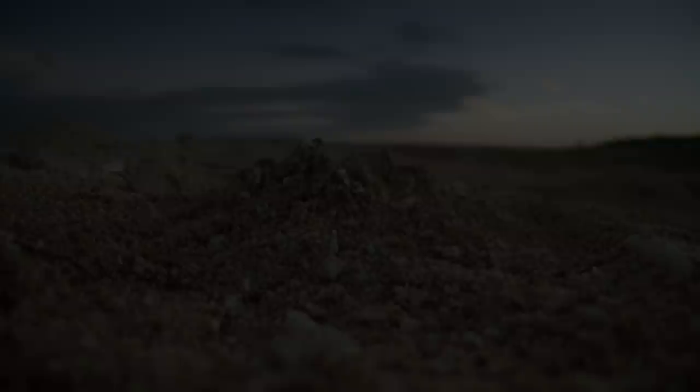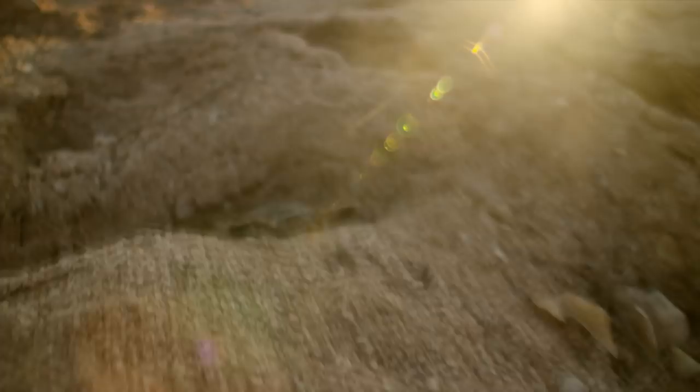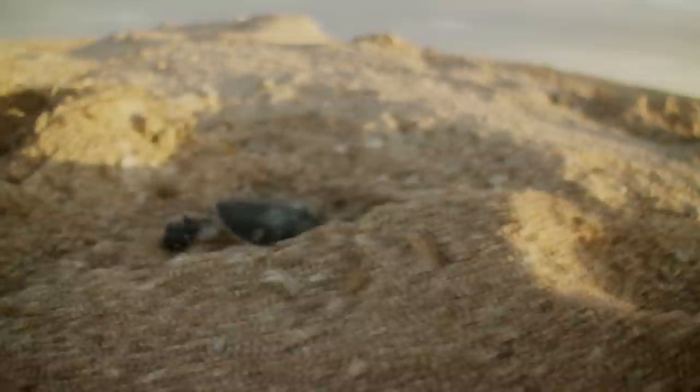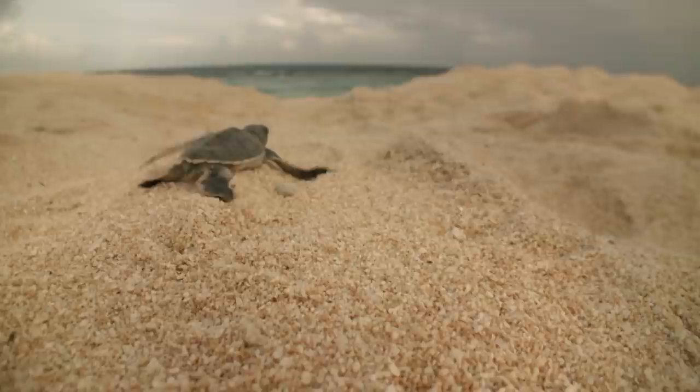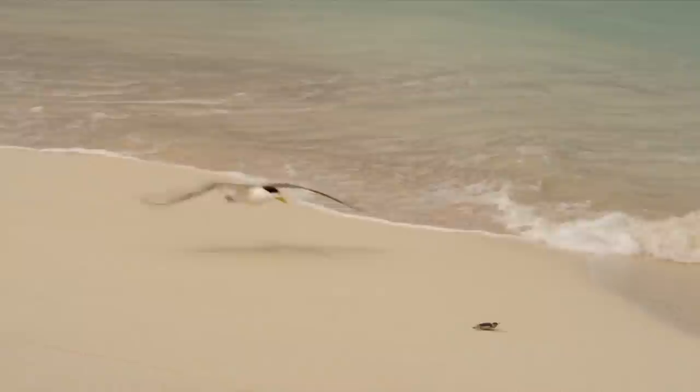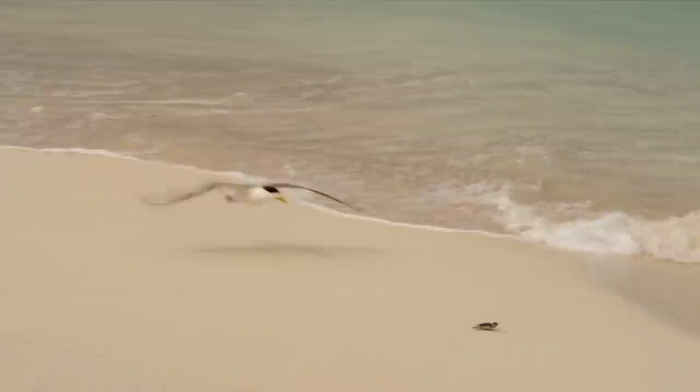The first of the hatchlings start to emerge. But for the young hatchlings, the trials of life have only just begun. Each new arrival will have to make a perilous dash to reach the ocean. Now they're on their own. Inevitably, the tiny defenseless hatchlings attract scores of predators. Terns and herons patrol the beach, and in the shallows, reef sharks lie in wait.